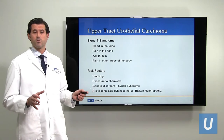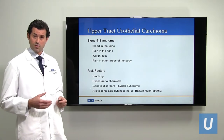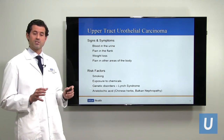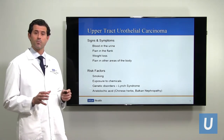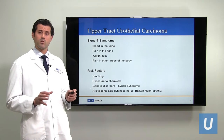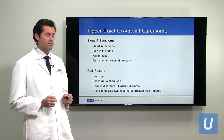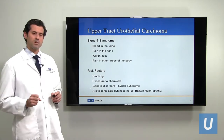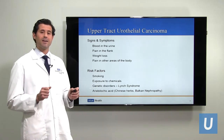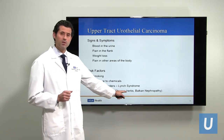The number one risk factor for upper tract urothelial carcinoma is smoking — also a risk factor for bladder cancer. Exposure to certain types of chemicals, particularly dyes that you may be exposed to if you've worked for many years in a factory, is another risk factor. There are also some genetic disorders, particularly one called Lynch syndrome, which puts patients at higher risk. And there's a chemical called aristolochic acid, which is part of some Chinese herbs and can predispose a person to upper tract urothelial carcinoma; it also causes a disease known as Balkan nephropathy.